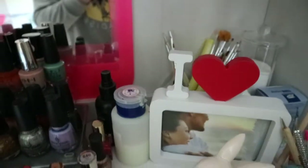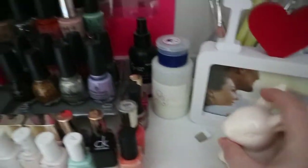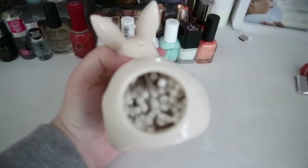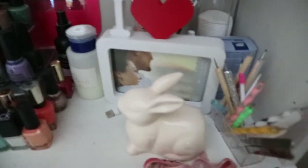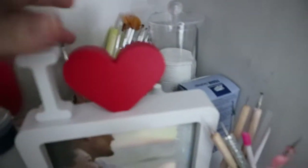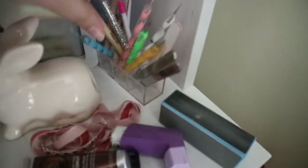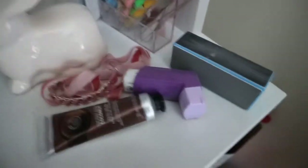Then I have my nail polish remover bottle, a brush cleaner, and this really, really cute bunny — you put cotton buds in it. Oh my god, it's so cute, but his little ear is broken, which is kind of sad. Then there's a frame with no picture in it. Back here I have all my nail art brushes, some cotton buds, a gel cleaner, gel paint remover, dotting tools, mini files, and gem-picking tools for putting gems on your nails.